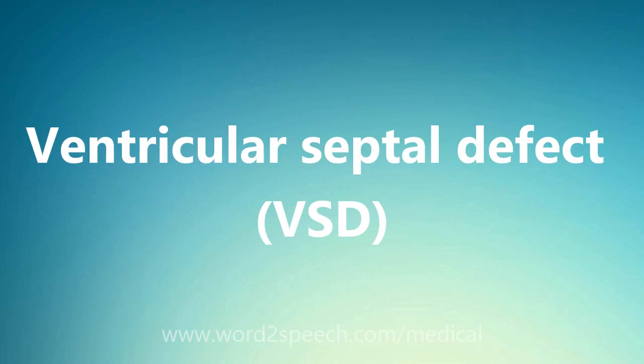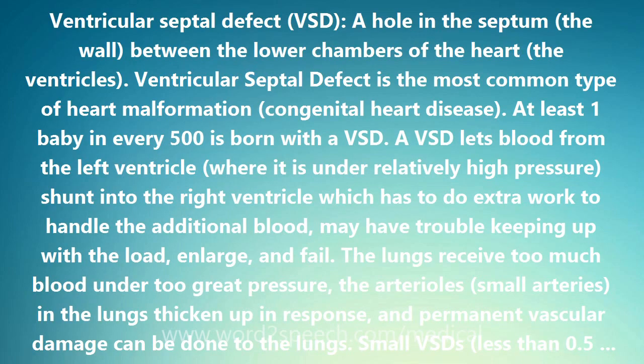Ventricular Septal Defect: a hole in the septum, the wall, between the lower chambers of the heart, the ventricles.